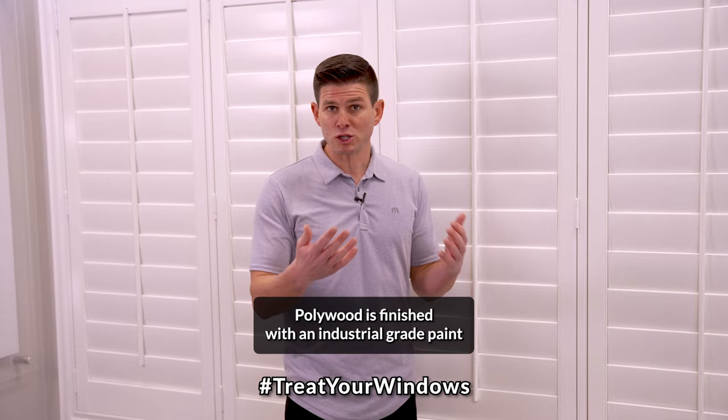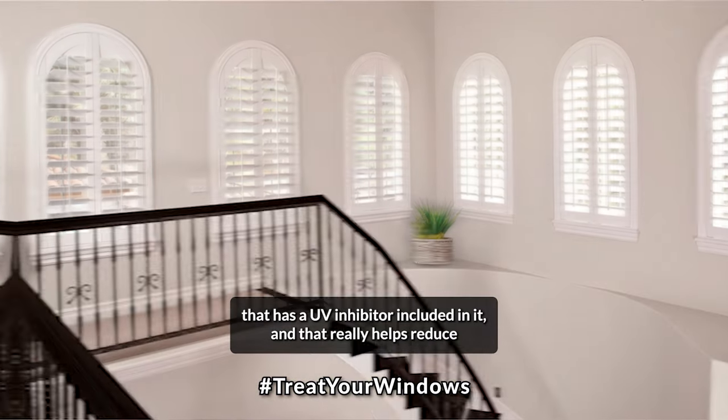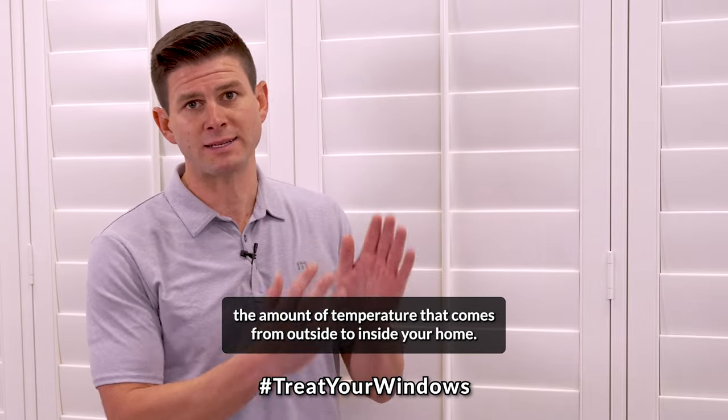Pollywood is finished with an industrial grade paint that has a UV inhibitor included in it, and that really helps reduce the amount of temperature that comes from outside to inside your home.